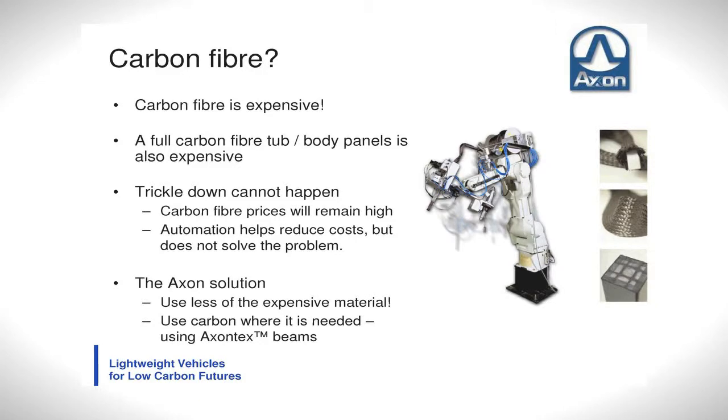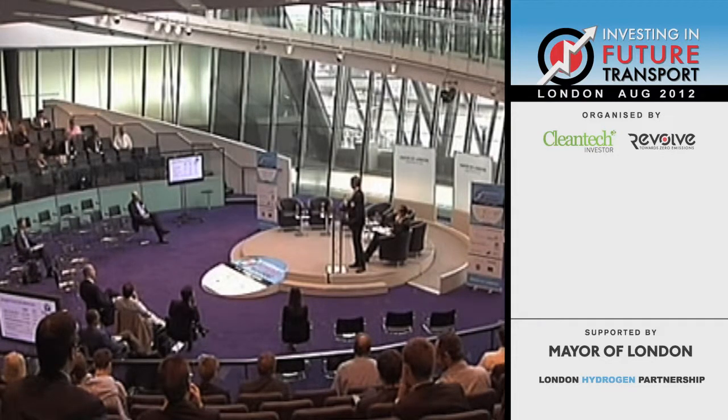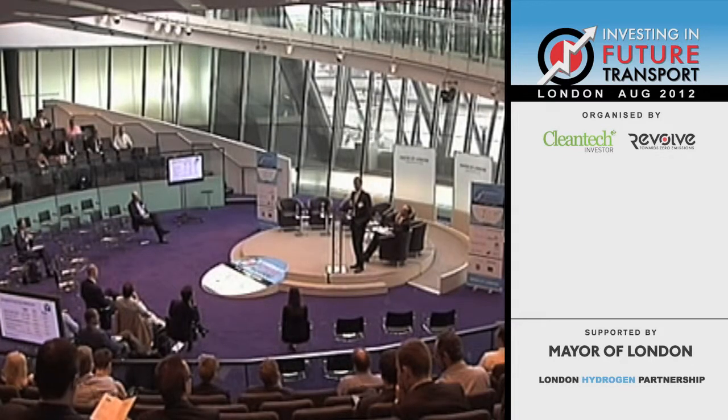Carbon fibre is expensive, and the material will remain expensive for the foreseeable future despite significant research efforts in the States and Japan. If you try to produce an entire vehicle structure out of carbon fibre, you end up with something that still costs a lot of money. One way we're looking at reducing that cost is straightforward: we simply use less of it. We can do this through vehicle design, and also through a technology that allows us to use carbon fibre only where it's needed — in the production of carbon fibre beams.